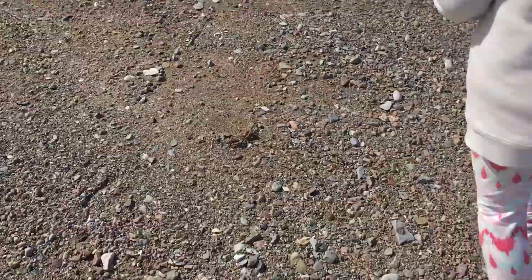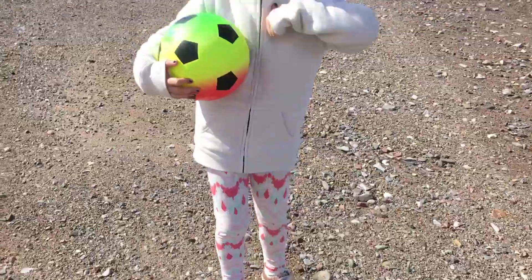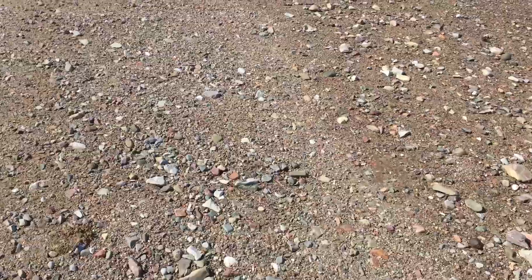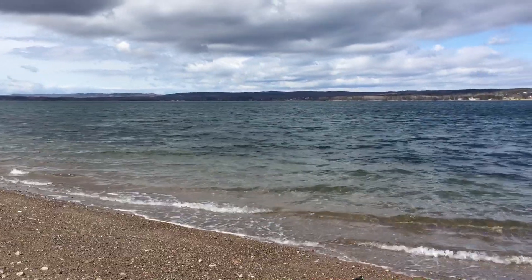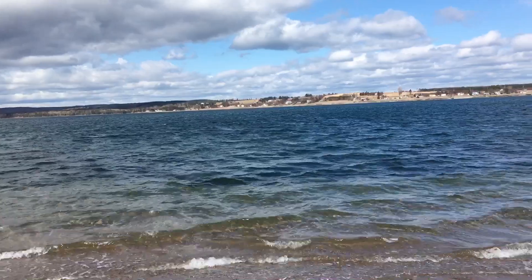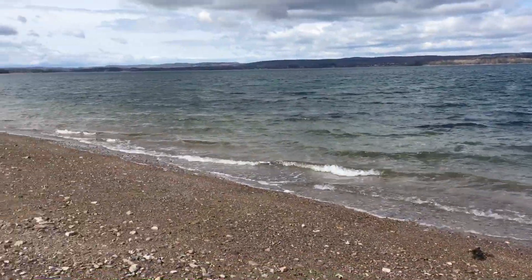Haley finds a red one for you! Just a beautiful day here on the shore, walking with my daughter, looking out at these beautiful skies and the waves lapping up on the shore. It's just gorgeous — very, very windy day though.